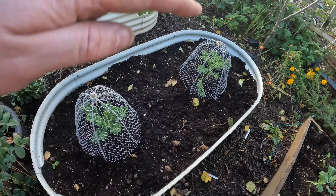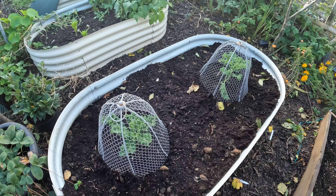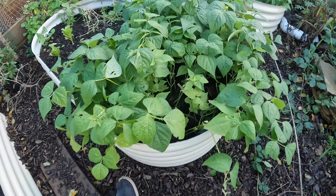It won't be long before these cloches will have to come off and I'll need to put a new framework over with some netting, because otherwise the pigeons — god, they'll devour them within seconds.